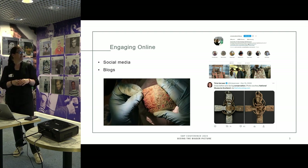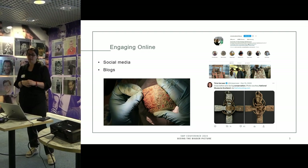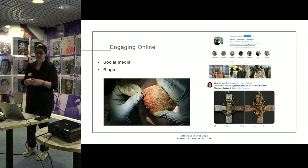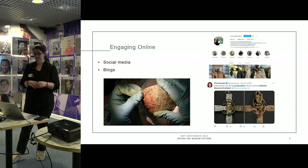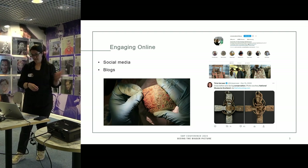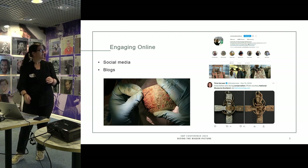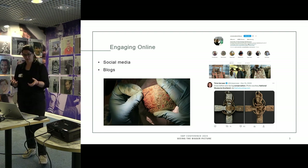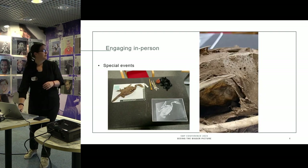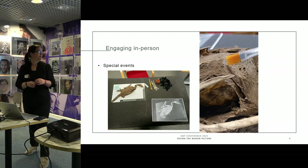The British Museum have a dedicated Instagram page and they really focus on the conservators themselves more than the objects. They offer a snapshot of what it's like to be a conservator and what they're doing at the British Museum. I create a lot of videos and they're really popular, especially videos with a little bit of sound to them.